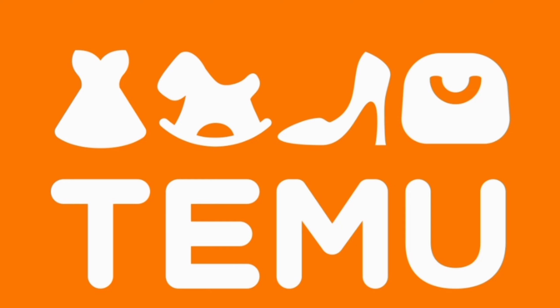Go over to Temu and show them some support on their online platform! Anything you want, you can get it over there. It's the best shopping platform operating right now — believe me!